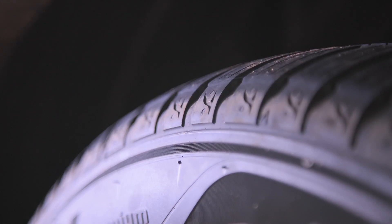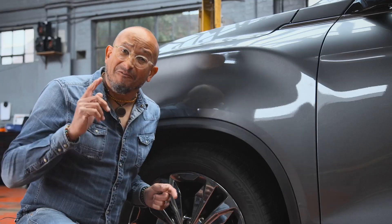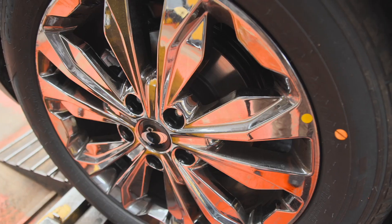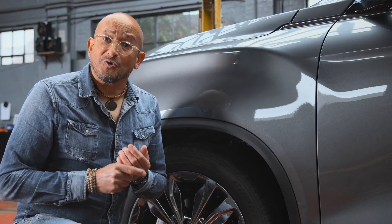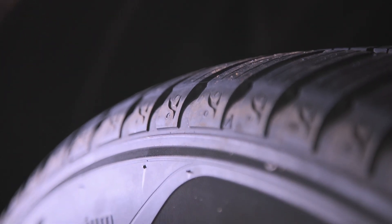As the only point of contact between your car and the road, its tyres should be at the very top of your list when carrying out vehicle checks. Of course, in good dry summer weather, tyres should grip better, unless of course they're under heavy acceleration load or they are in poor condition.